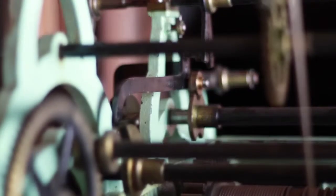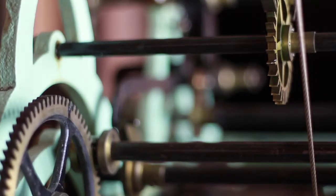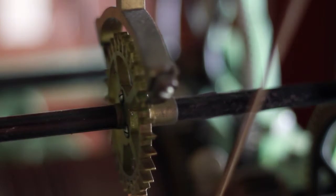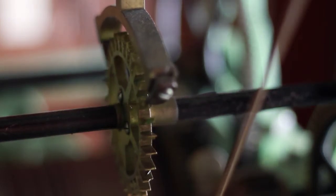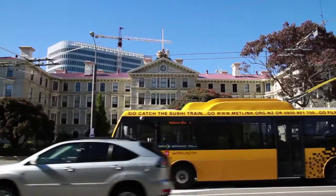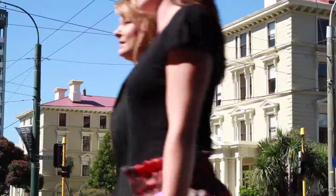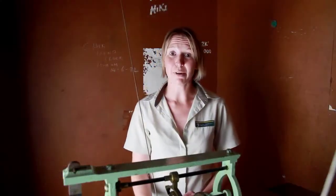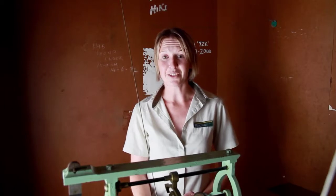Past restoration work revealed an electric winding mechanism. The Department of Conservation has chosen to manually wind the clock week by week to ensure that the use of the clock is as close to original as possible. There are not many of these clocks still hand-wound, so while we might not be right on the money when it comes to the time, we do our best to ensure that the commuters rushing to the nearby railway station get to their trains on time.